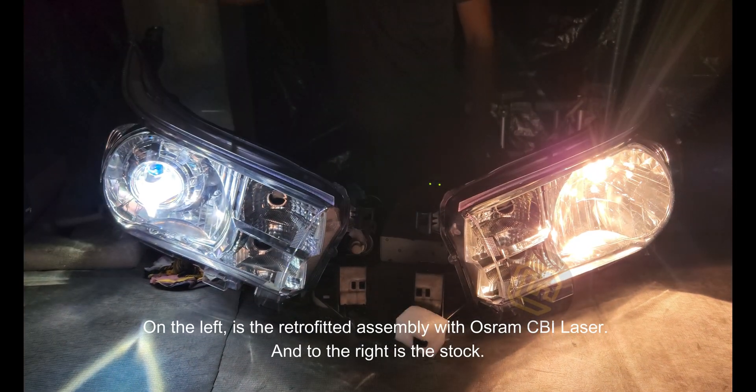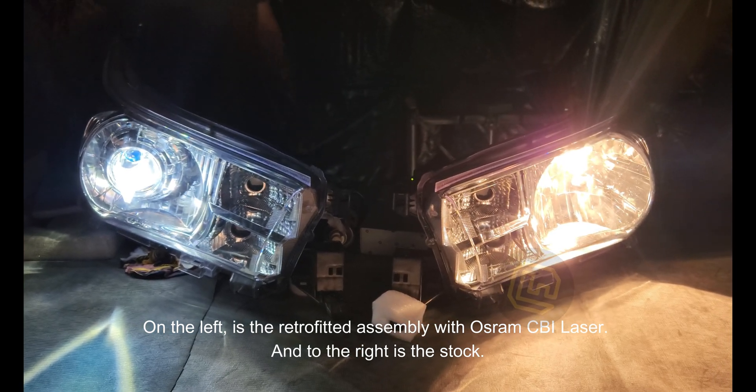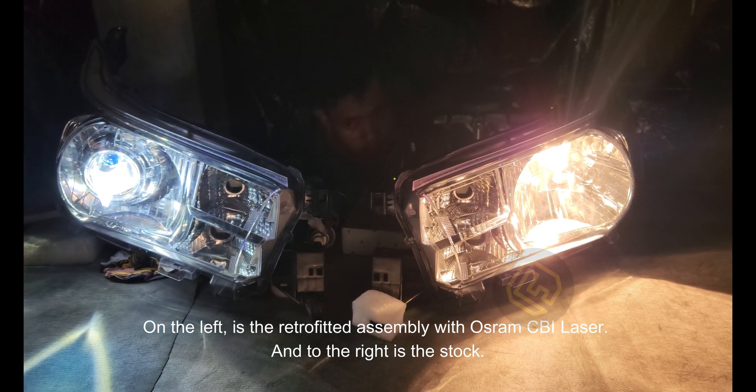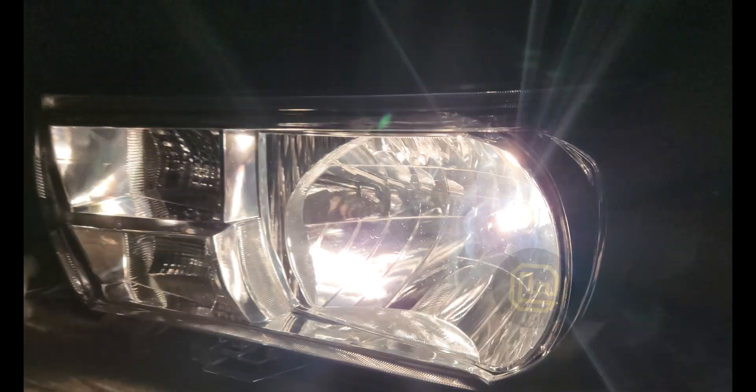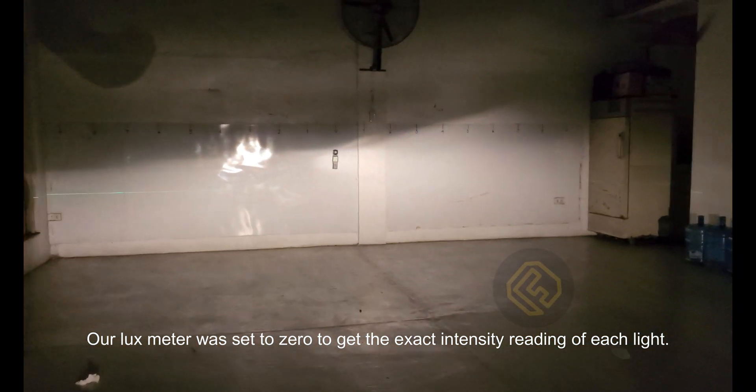On the left is the retrofitted assembly with Osram CBI laser, and to the right is the stock. Our lux meter was set to zero to get the exact intensity reading of each light.